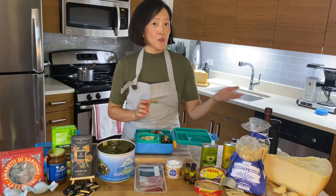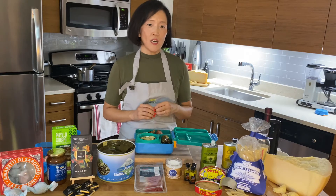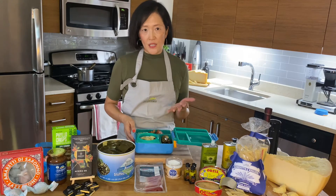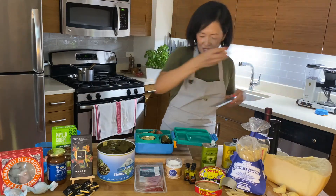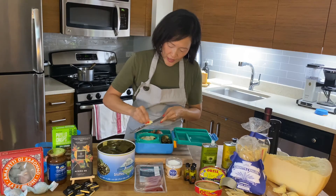Then we also have our cheese course. This is the Grana Padana from Italy, aged a minimum of nine months. It has a really nice sweet milk flavor. The texture is very soft and it's really great as a table cheese. You can also grate it on the pasta — so if you want more cheese, which everybody wants more cheese, you can just grate your Grana Padana over that as well.